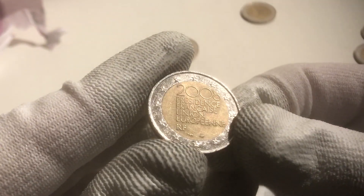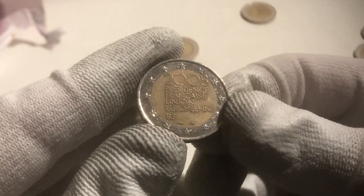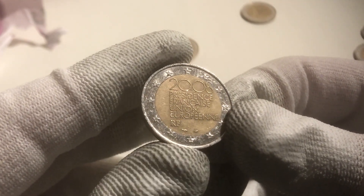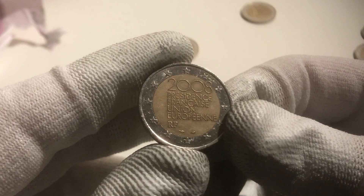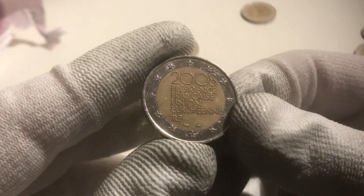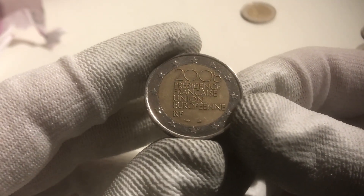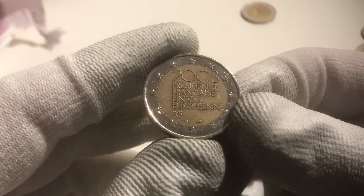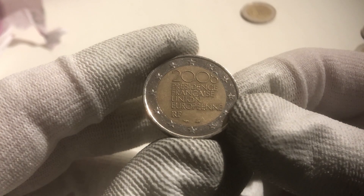The most special coin we found during this hunt is the one from France when France had the presidency of the Council of the European Union in the year 2008. Thank you very much for watching. We hope you liked this hunt. Please subscribe and give a thumbs up. We hope to see you again at one of our next coin roll hunting videos. Thank you very much. Bye bye.